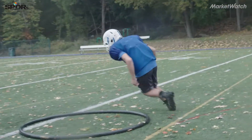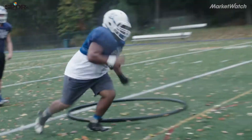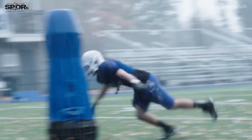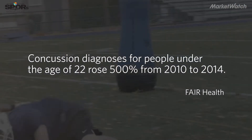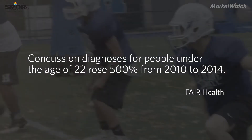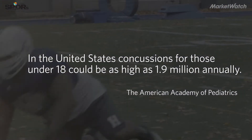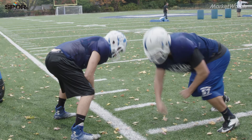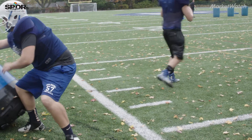We've been using it for our tackling circuit, for our defensive linemen, our linebackers, and our defensive backs. Linebackers have to work on dropping in the open field and making a tackle in space.